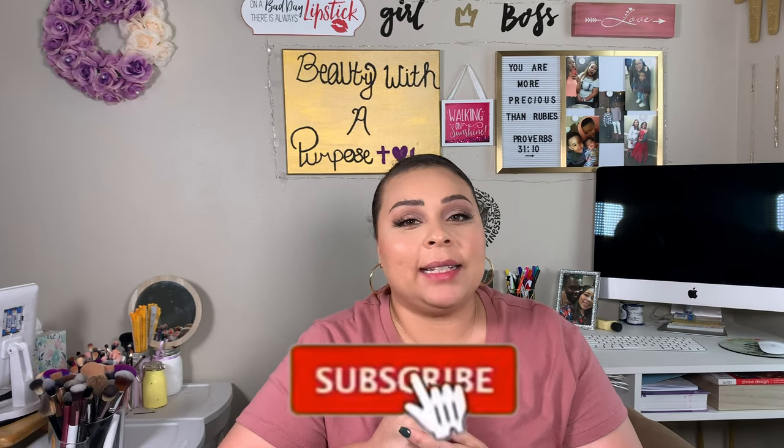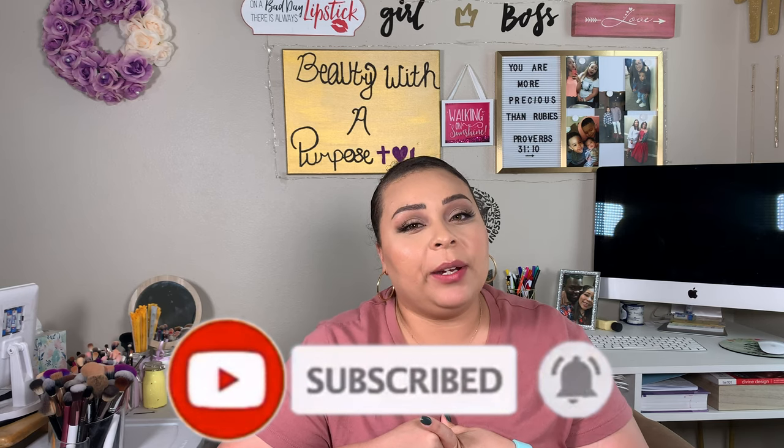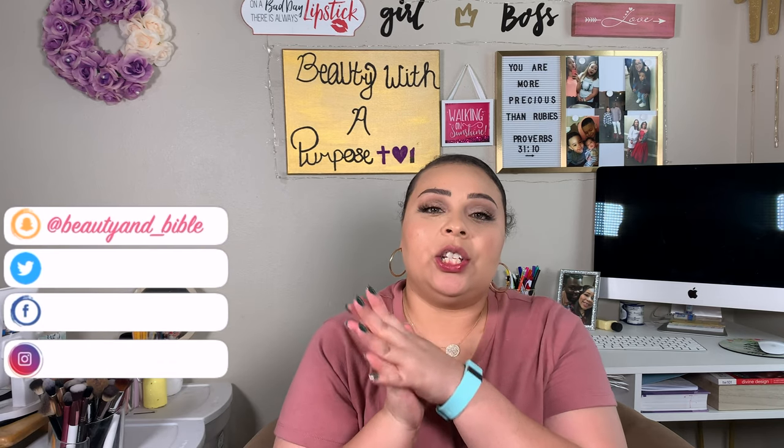My name is Ali. I upload three videos a week at 10 a.m. CST — beauty, lifestyle, and Bible videos. So if any of that interests you, please go ahead and hit that subscribe button. And with that being said, let's go ahead and get into today's video.